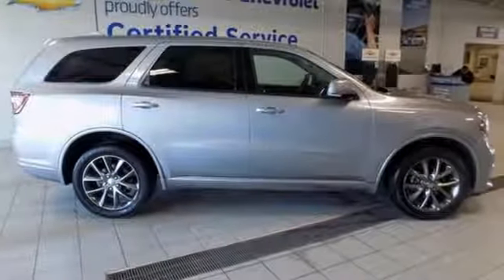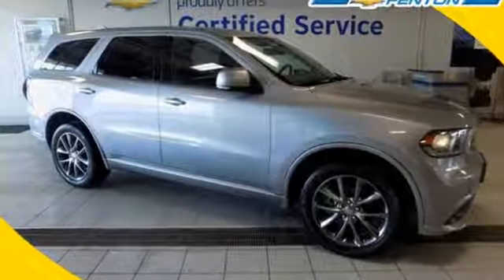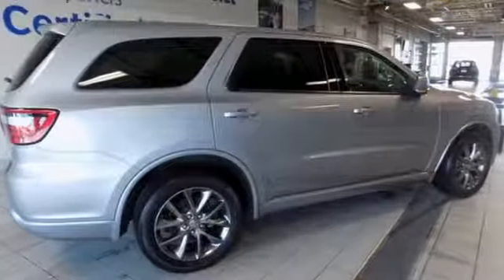Kelley Blue Book observes the Durango touts a lean sporty appearance with a modern interior. Can a vehicle be daring yet sensible? Yes, it's a Dodge.